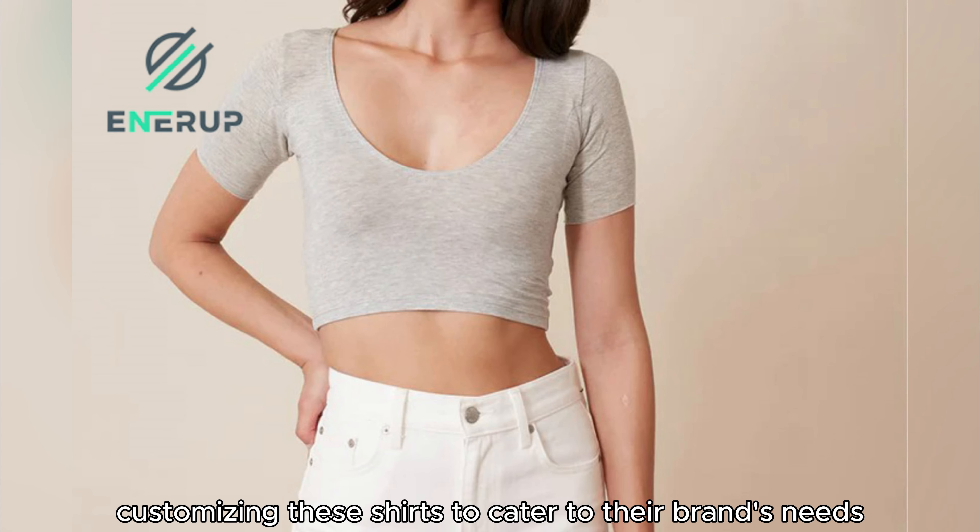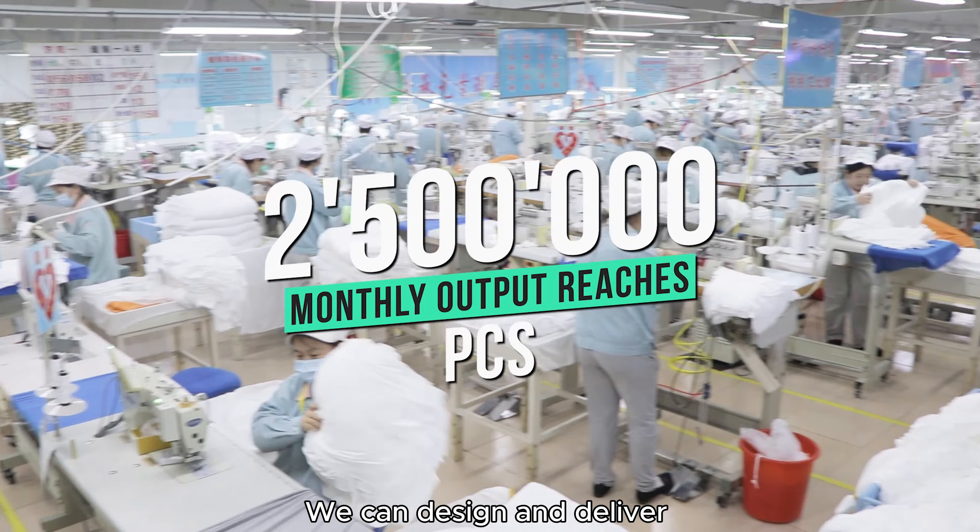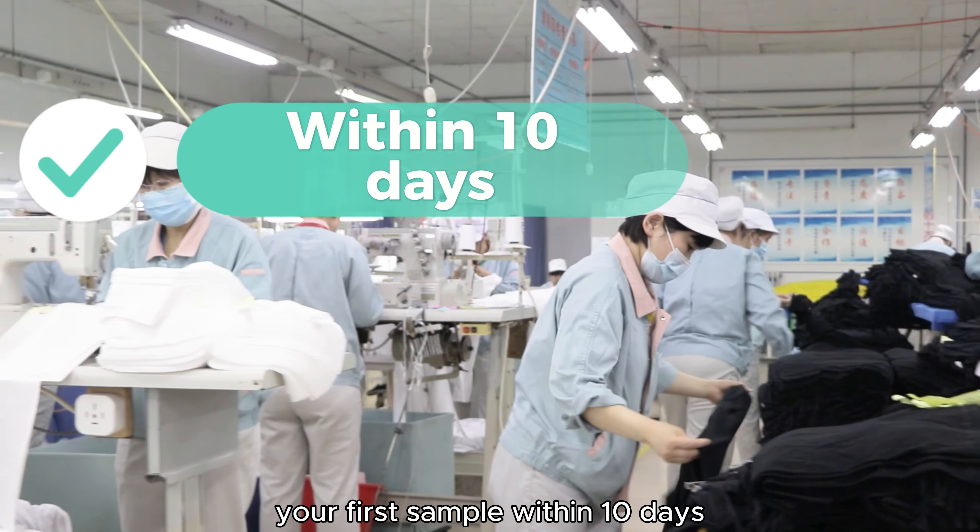Want to learn more about our fabric technology or place an order? Message or comment below. We can design and deliver your first sample within 10 days.